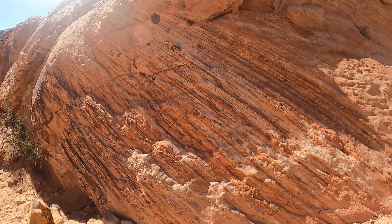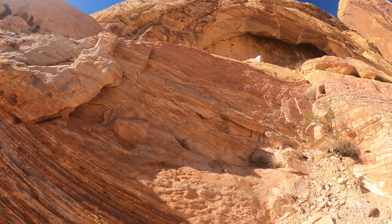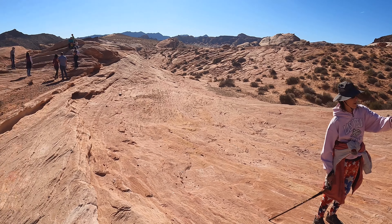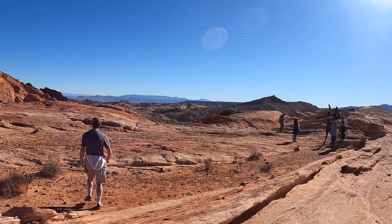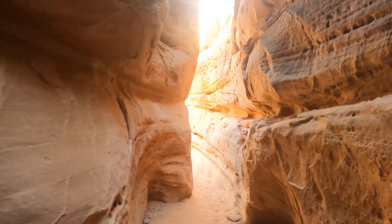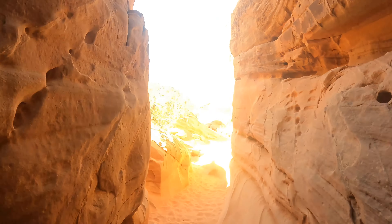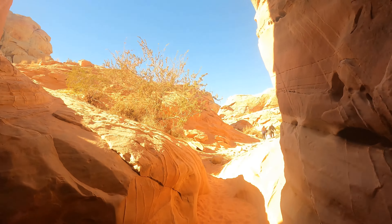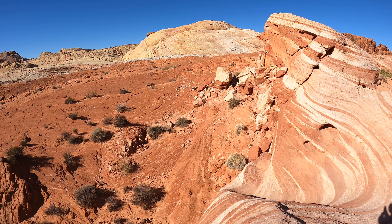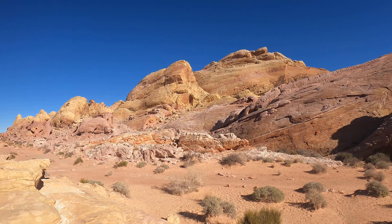With that I conclude episode 2 of our Las Vegas series at Valley of Fire State Park. This place is a great example of the landscapes found in the American southwest. The colors, shapes, trails, and diversity of things to do made this one of the most unique state parks I've been to — certainly one of my top 10 or 15 favorites. If you're traveling to or live in the Las Vegas area, Valley of Fire is one of those spots I'd absolutely recommend you visit. Feel free to subscribe to Travel Dash and turn on post notifications so you don't miss episode 3 or any future videos. Thank you all so much and I'll see you very soon.